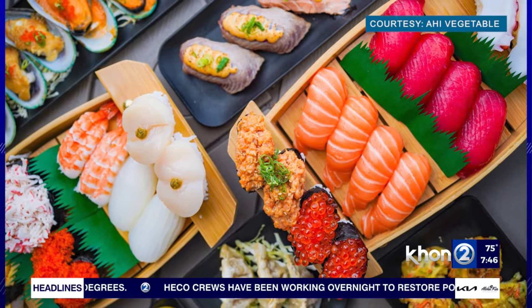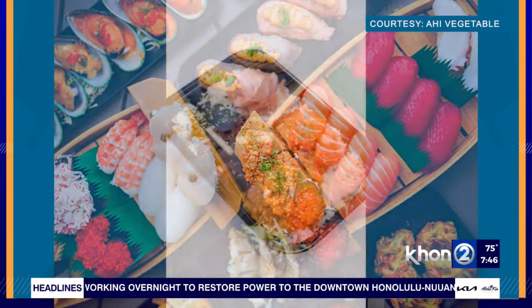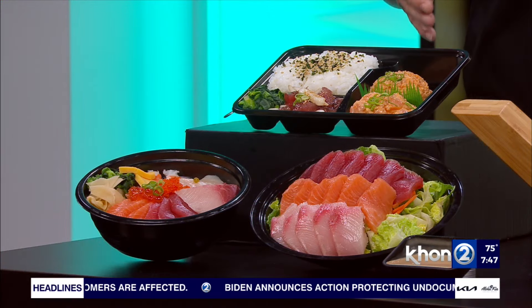We do have some really nice popular dishes on the table to show our viewers, so let's talk about those. What can viewers expect when they come to the restaurant? So these are some of our popular dishes. We have our chirashi bowl here, which is an assortment of seafood on top of your choice of rice. This is our bento number seven — it's a poke trio. It has shoyu, spicy salmon, and spicy ahi.